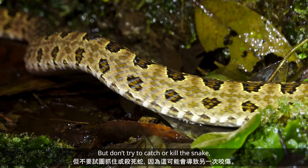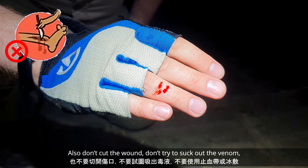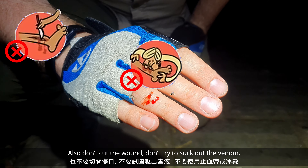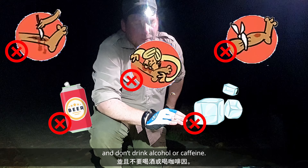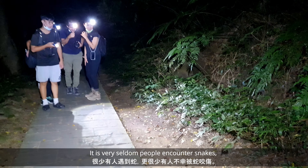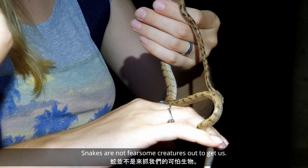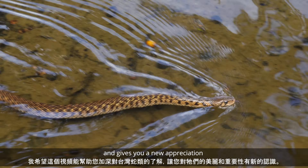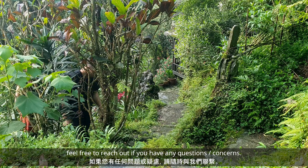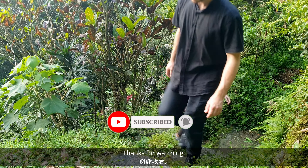Don't try to catch or kill the snake, as this could result in another bite. Also, don't cut the wound, don't try to suck out the venom, don't apply a tourniquet or apply ice, and don't drink alcohol or caffeine. It is very seldom that people encounter snakes, and far more seldom to be unfortunately bitten. Snakes are not fearsome creatures out to get us. I hope this video helps improve your understanding of Taiwan snakes, and gives you a new appreciation of their beauty and importance. Please feel free to reach out if you have any questions or concerns. Thanks for watching.